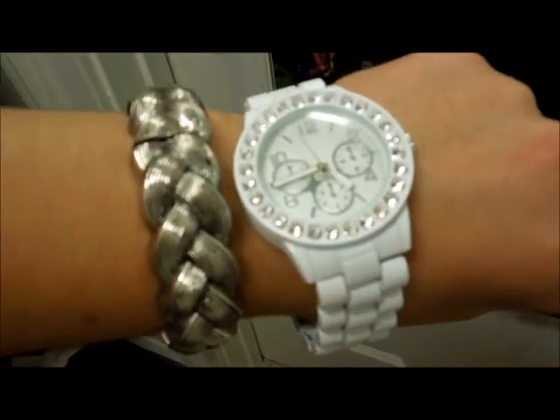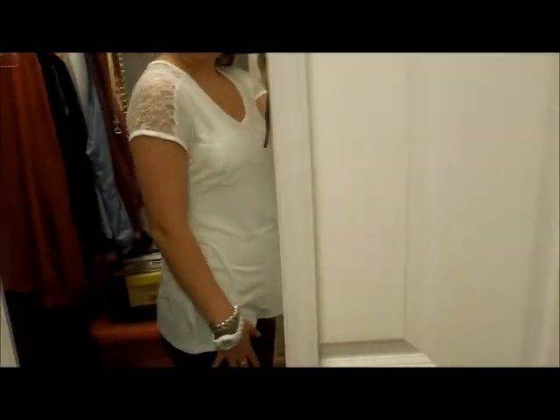And then my braided bracelet is from Charming Charlie. My shirt is from Belk also.